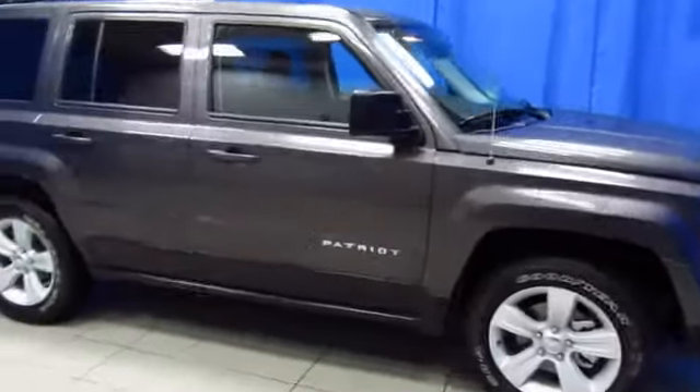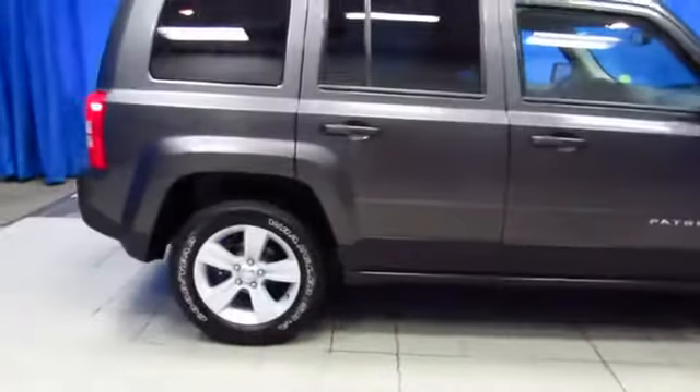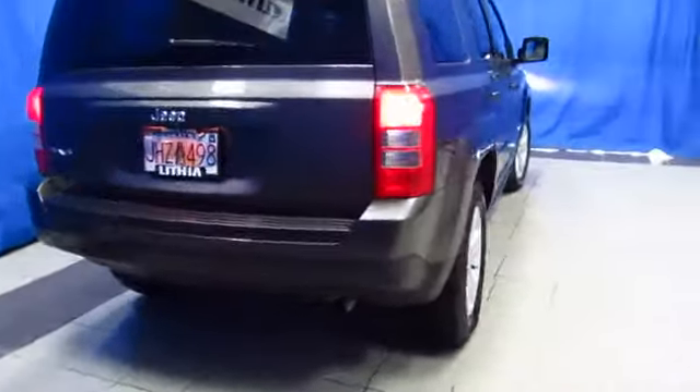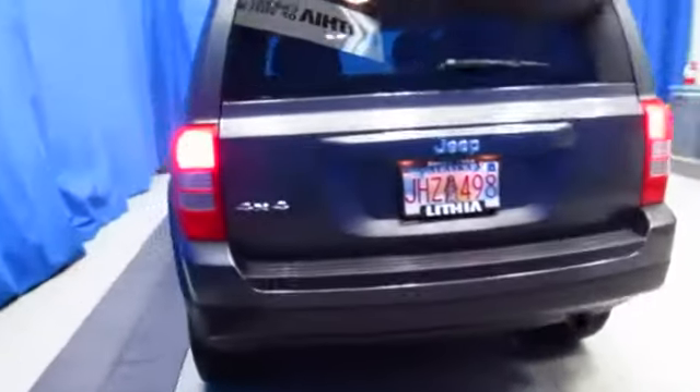Here's a certified Jeep Patriot 4x4, it's pre-owned, it's got a nice set of alloy wheels, power windows and locks, air conditioning and much, much more.